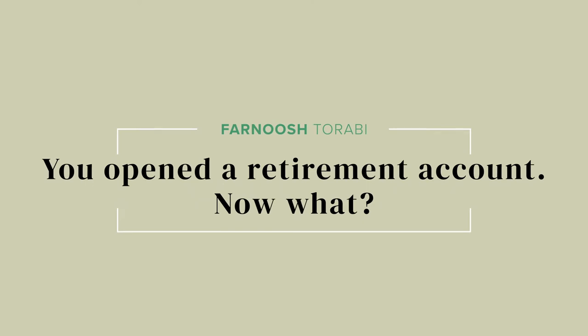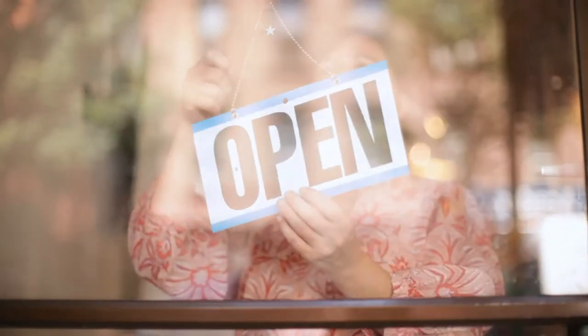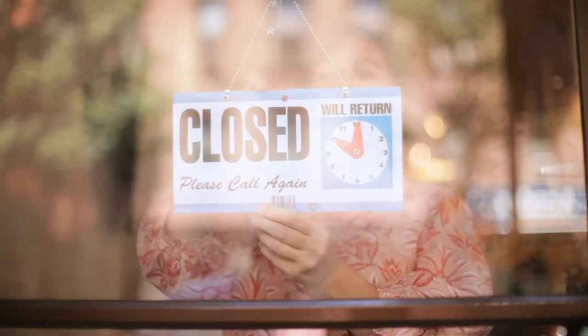Congratulations! You've opened up your retirement account. Now what? Even in these challenging economic times with so much uncertainty in the market, it's important to have a long-term approach to investing. And if you're able to cover your minimum expenses and set up an emergency fund, you're ready to get in on the retirement game.